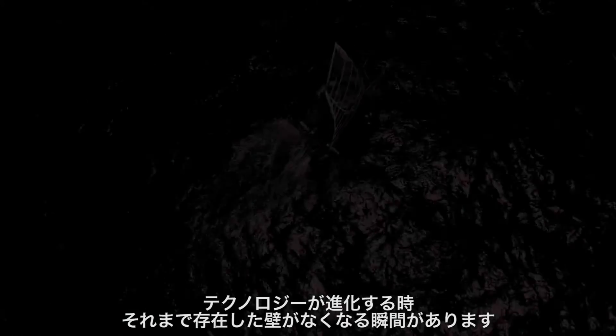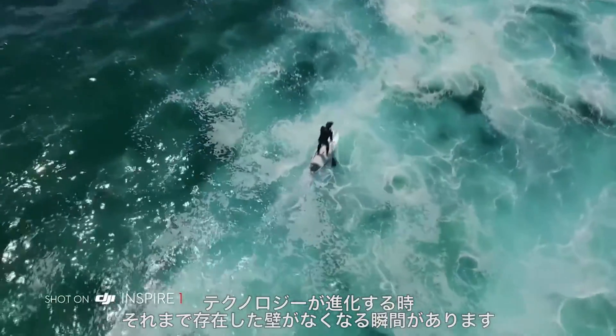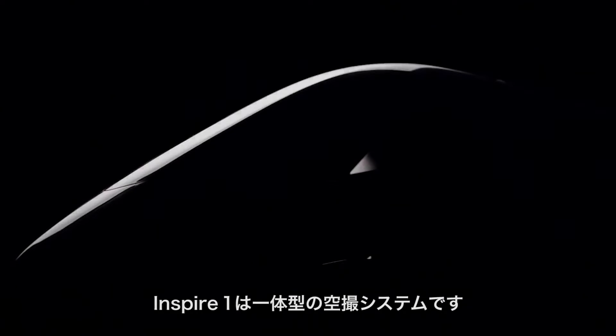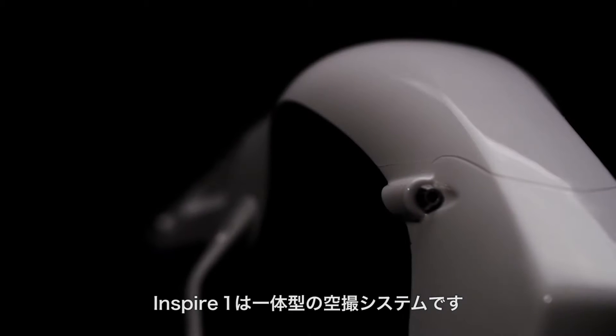Hello, I'm Philip Bloom. There are times when technology pushes boundaries. What's really special are the moments when boundaries are completely ignored and a new device redefines possibility. The DJI Inspire 1 is the world's most advanced all-in-one aerial filmmaking system.